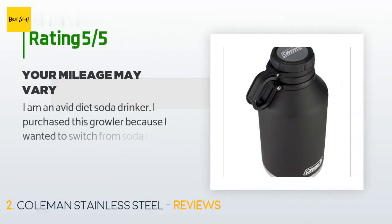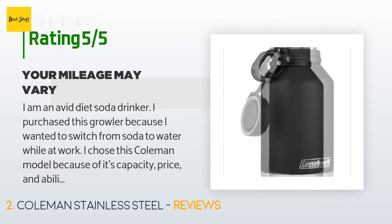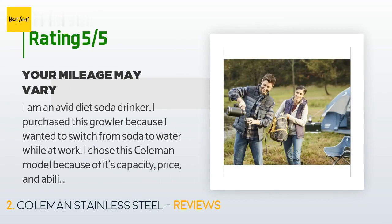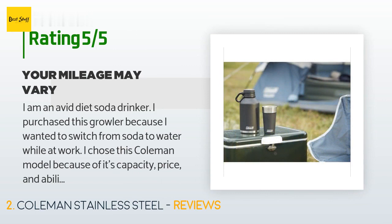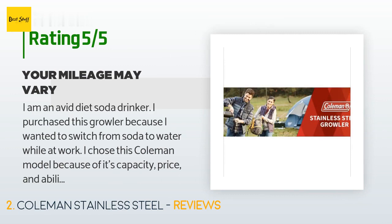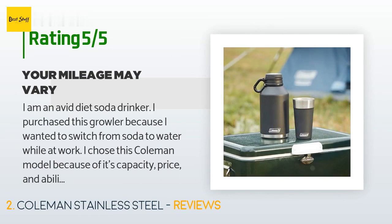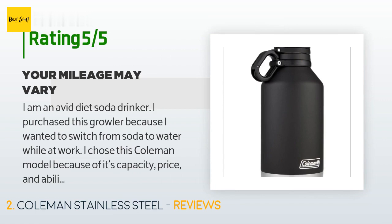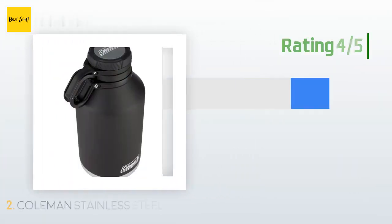The average rating of this product is 4.7 stars with more than 321 customer reviews. A customer said: "I am an avid diet soda drinker. I purchased this growler because I wanted to switch from soda to water while at work. I chose this Coleman model because of its capacity, price, and ability to keep beverages cold throughout my work day. Upon receipt, I was impressed with the quality and workmanship. It is an all-steel unit except for the cap, and the stainless steel used appears to be relatively thick in gauge. The cap screws on and off easily enough; however, care must be given to properly align the cap so as not to cross-thread."